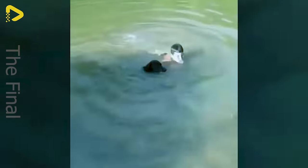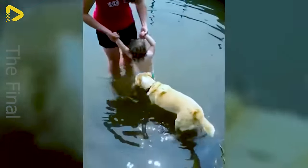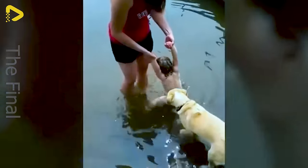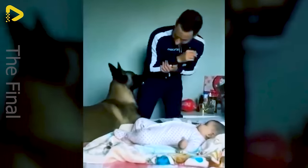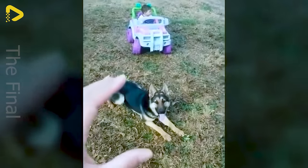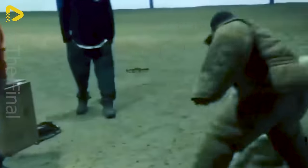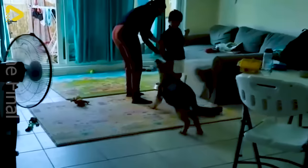They are brave guardians, always alerting to danger and fighting off invaders. Their courage and dedication move humans deeply. They symbolize noble friendship, standing by us in times of difficulty and peril. Let's cherish and love these four-legged companions, for they are priceless gifts bestowed upon life.